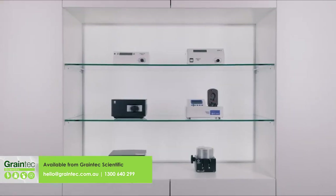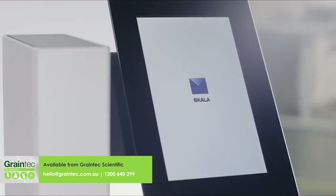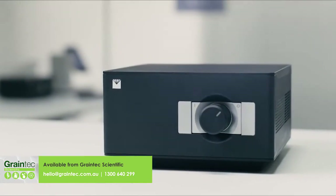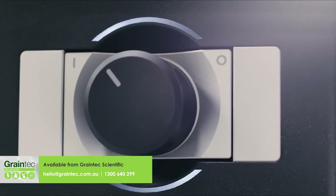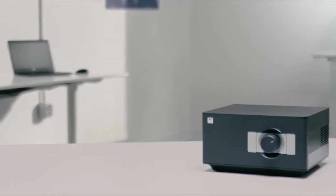Every new version raised the bar — from affordability to precision to design to software. Now there is a new milestone. The new Aqualab 3 is the fastest water activity meter ever. It measures water activity and moisture content in one minute — ten times faster than any other device.